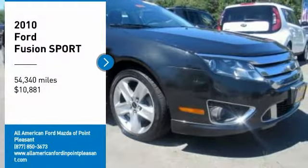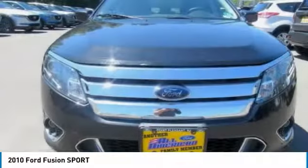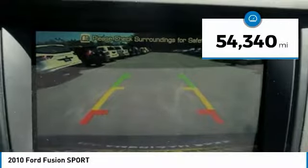We are pleased to show you the 2010 Fusion. You can have both impressive power and great economy in a Fusion, and it is priced below $15,000. This vehicle has less than 55,000 miles. Here are some of this vehicle's great options.